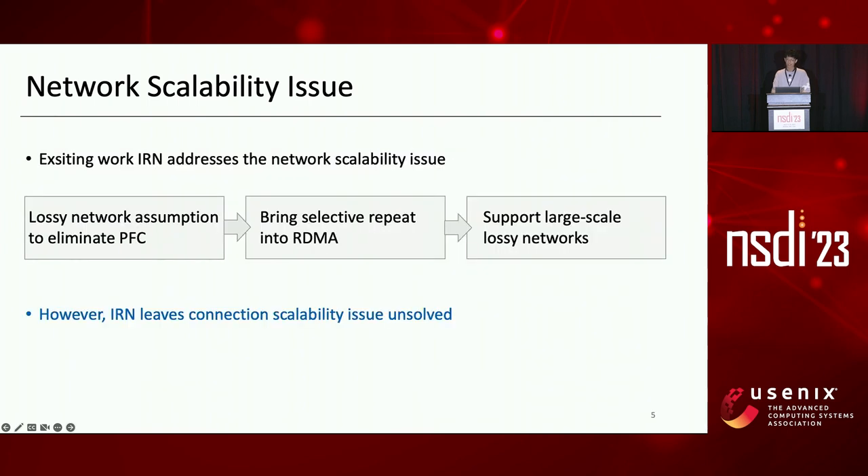Existing work IRN addresses the network scalability issue. Since the network scalability issue is mainly caused by PFC, IRN takes the first step to rethink RDMA's network requirements and proposes dropping the lossless network assumption to eliminate PFC. IRN brings efficient loss recovery with selective repeat into RDMA to replace the go-back-N mechanism.